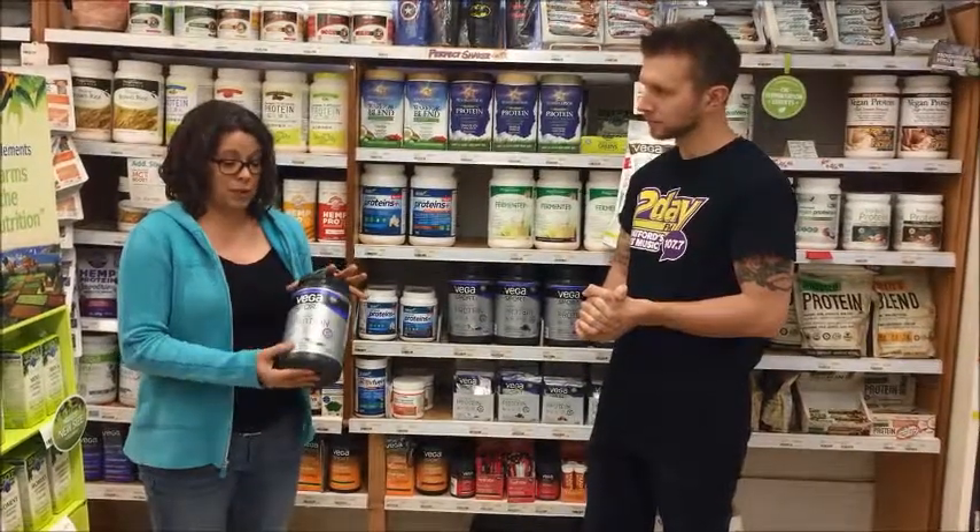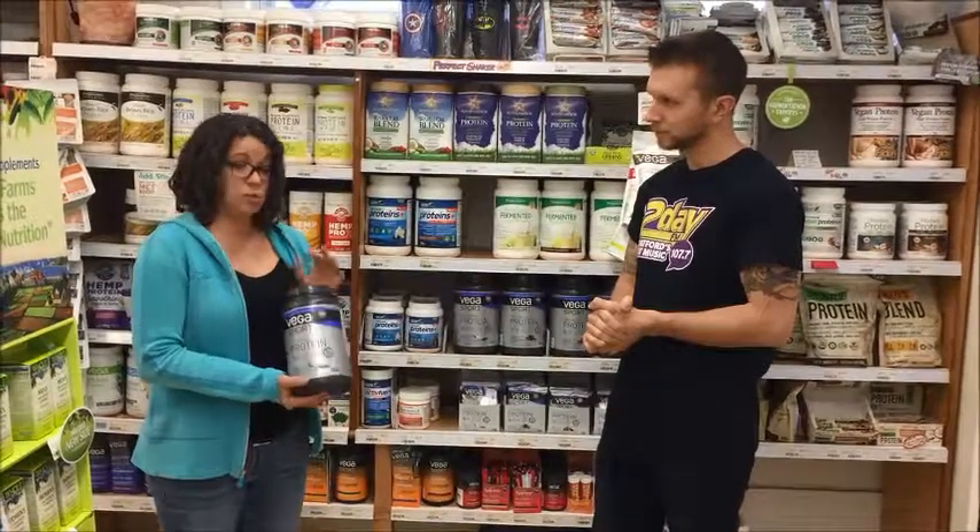to help bump up the amino acid content. It tastes really good, mixes really well. It's one of our top selling proteins.